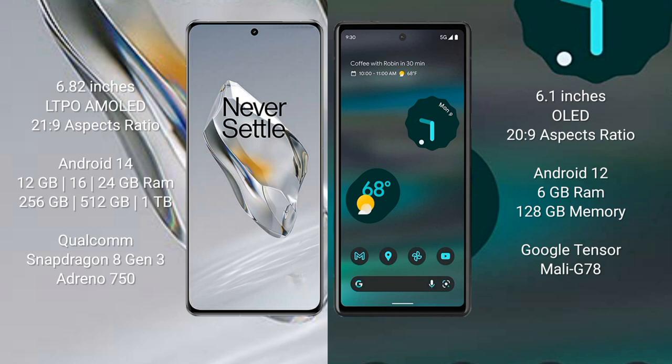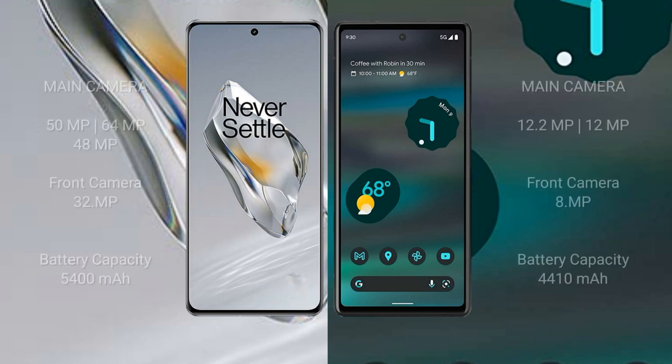OnePlus 12 comes with 12 GB, 16 GB, or 24 GB RAM and 256 GB, 512 GB, or 1 TB internal storage, Qualcomm Snapdragon 8 Gen 3 processor, and GPU Adreno 750. Google Pixel 6a comes with 6 GB RAM and 128 GB internal storage, Google Tensor processor, and GPU Mali-G78.